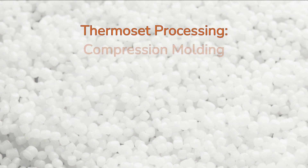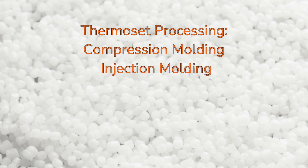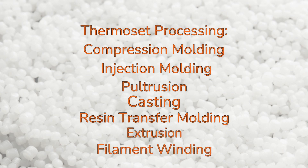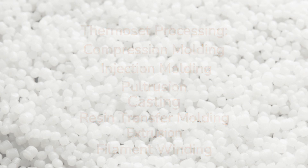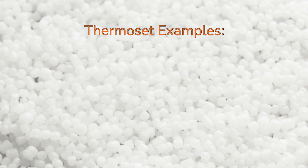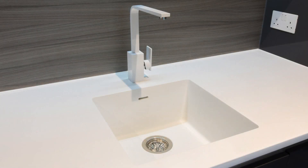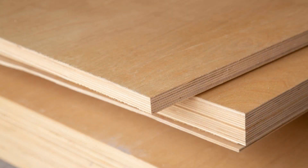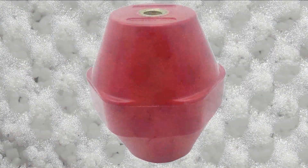Thermosets can be formed with compression molding, injection molding, pultrusion, casting, resin transfer molding, extrusion, and filament winding processes, among others. Common examples of thermoset plastic parts include Corian countertops, fiberglass bathtubs and boat hulls, binders and adhesives such as in plywood, insulating foams, and electrical insulators.